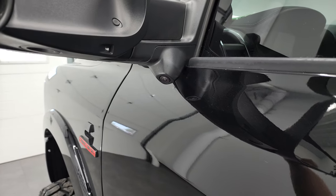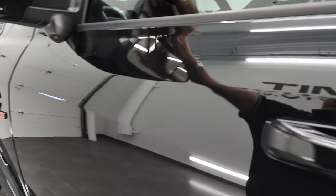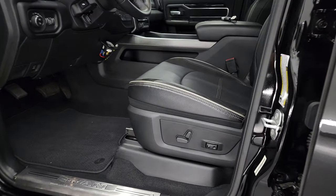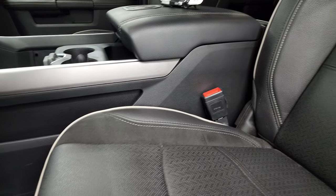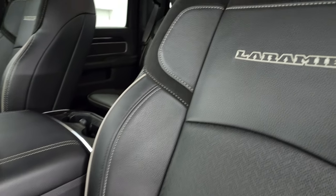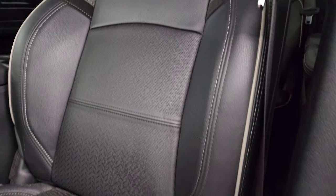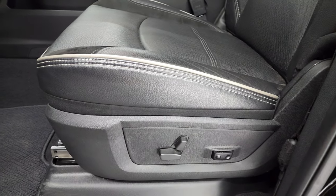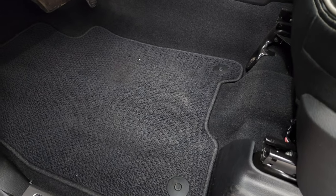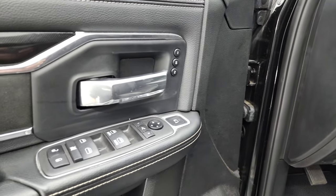And inside, the Laramie Level B Group gives you the black leather and suede interior, Laramie stitched into the backrest. You get the gray piping, no rips, no tears, lumbar, power driver's seat. You get the Berber floor mats, auto headlamps, power pedals, power windows, power locks, power mirrors.